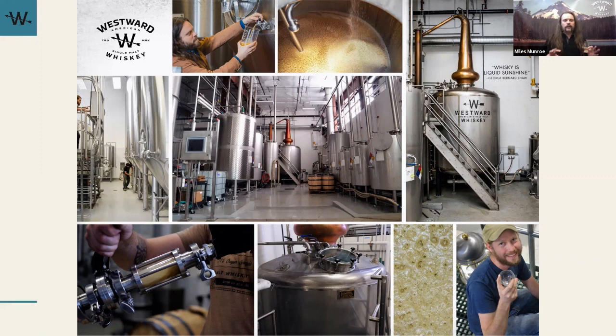You should have in your care package a little sample of our malted barley. Please pull that out — this is the actual barley we use to make Westward, grown right here in the Pacific Northwest, malted just about 10 miles away from the distillery. If you want to crush it in your hands, get a good smell, you can eat it as well. A lot of that barley really comes through in this whiskey.